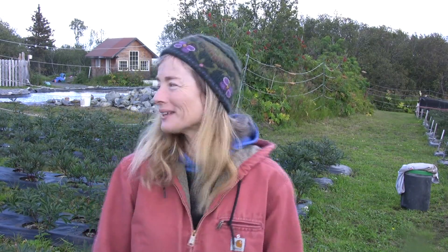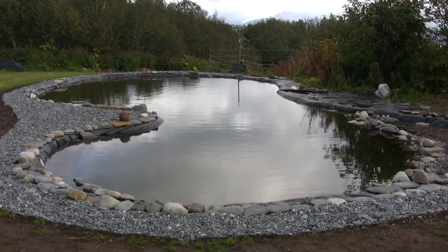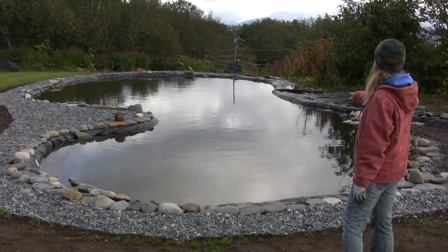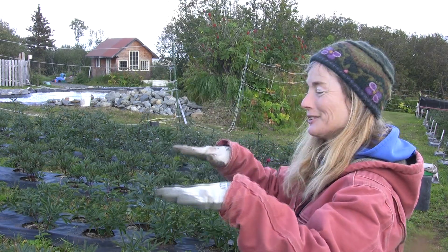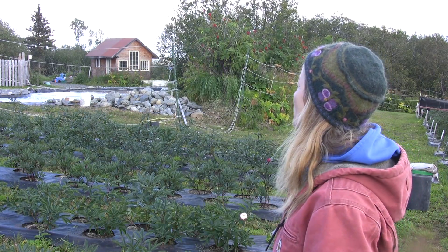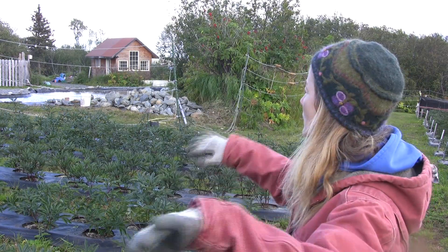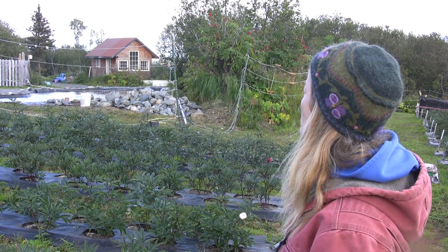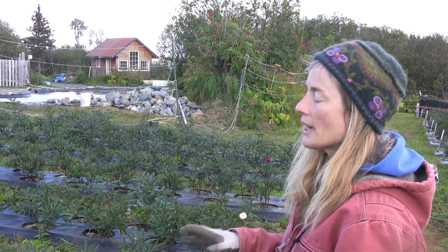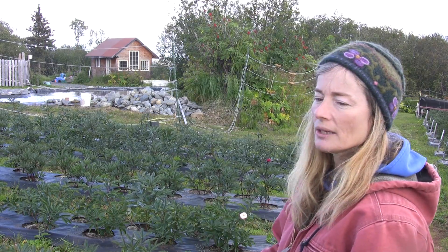That pond is our water reservoir — we just completed it this year. I had it full last year, but during the winter a moose stumbled through when the drifts got big and cut a slice in the pond liner. In spring I watched the water disappear. We had to drain it, find the hole, patch it, and bring water in to fill it up and get the liner tight so we could finish the landscaping. It's a reservoir for dry springs, and we did have a pretty dry spring this last year.